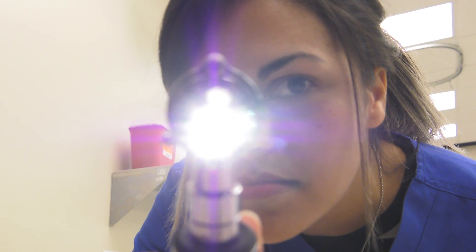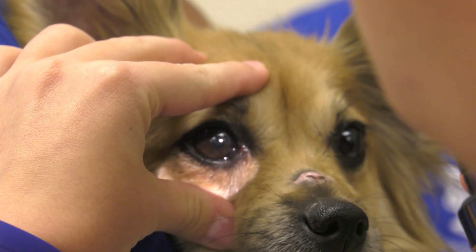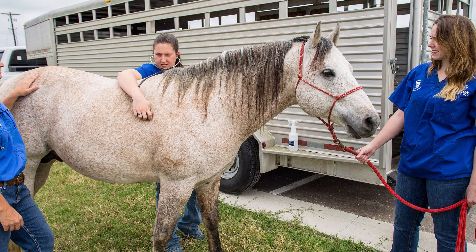Some of the great things that I love is how hands-on this program is — not only in the small animal aspect, but even up into large animals. We have our own farm, and we also go and work on the King Ranch horses.